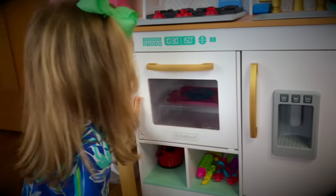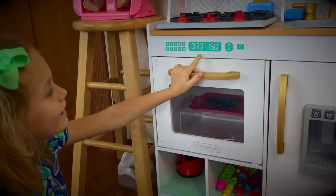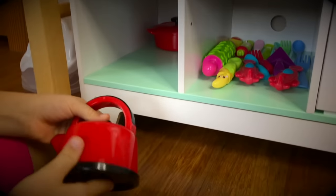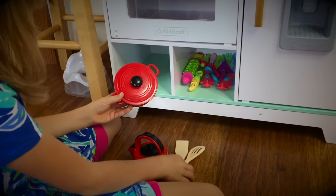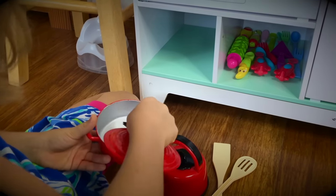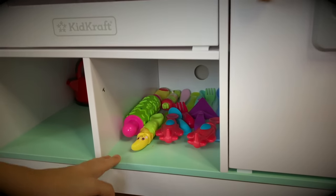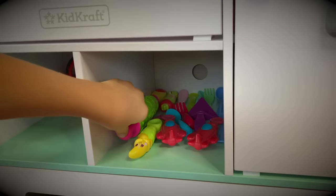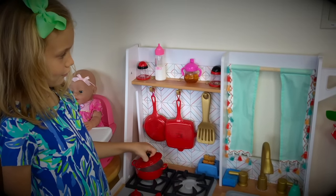And over here we have our oven. It has numbers and the time is 10:30. Here I have like a kettle, and a wooden spatula and spoon. And then this is my pot — I'm trying to cook some melting chocolate. This is where all our silverware are, and we have a roller for cooking cookies. We have a lot of storage in here.